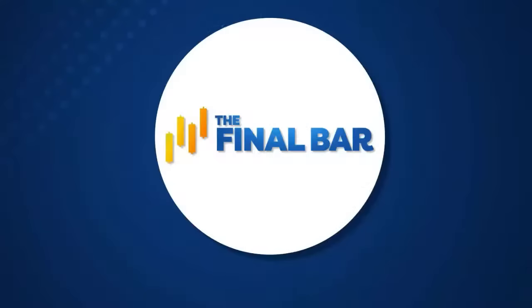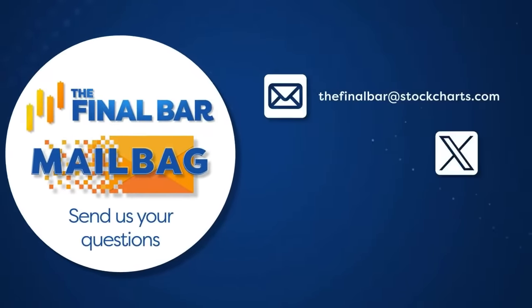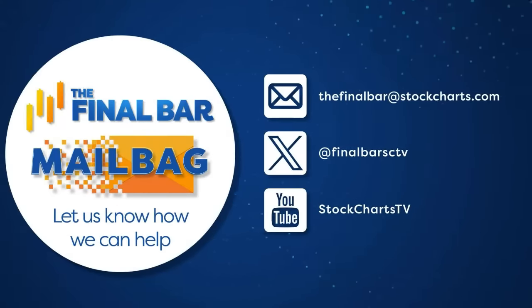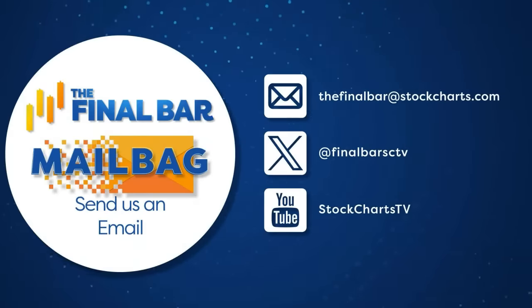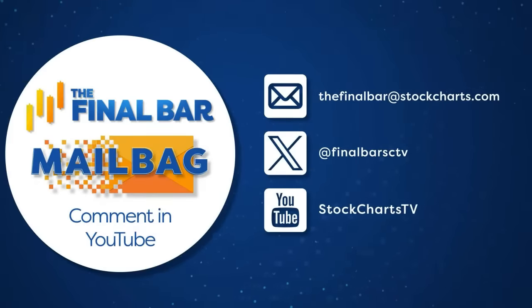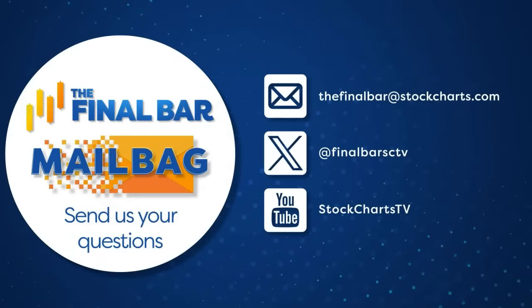I want to bring on today's guest, Tom Atkinson. A couple of quick announcements first: we welcome your questions. The chat is open now, so drop a question anytime. We'll do a mailbag segment on Friday's show. You can also put a comment below the video on our YouTube channel, or email us at thefinalbar@stockcharts.com. We'd love to hear from you and answer your question on our next mailbag show this Friday.